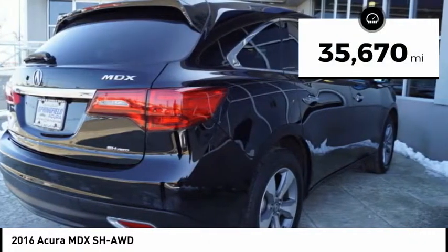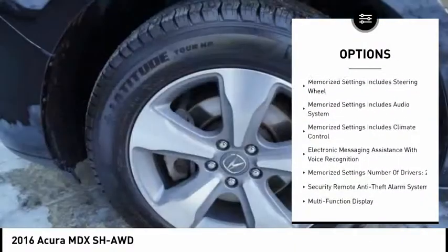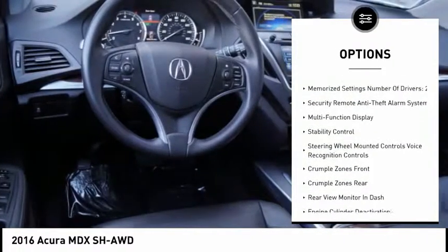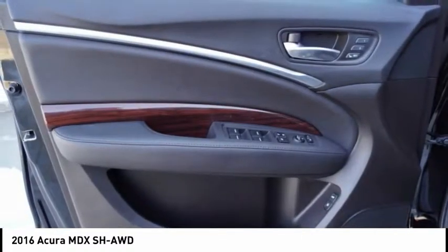This vehicle has less than 40,000 miles. Here are some of this vehicle's great options: stability control, power driver's seat, leather trim seats, power sunroof, traction control, heated seats, backup camera, Bluetooth, alloy wheels, AM-FM stereo with CD player.